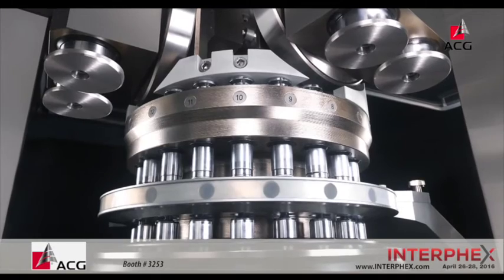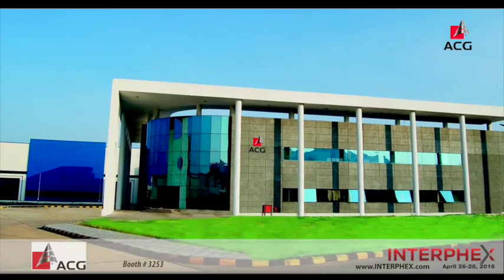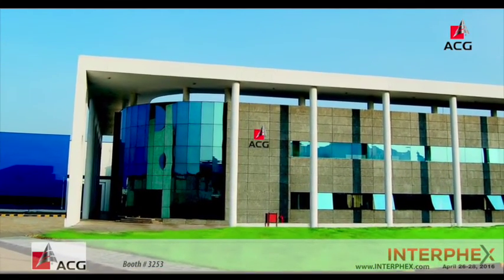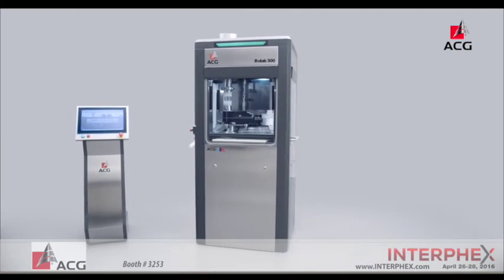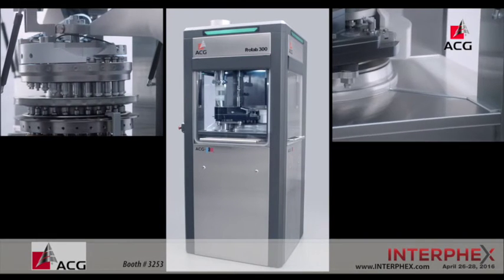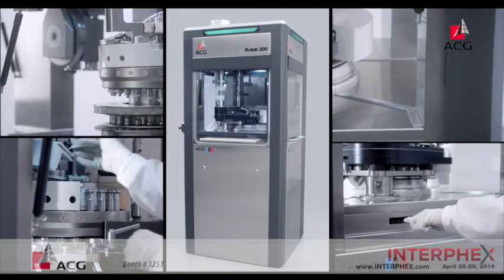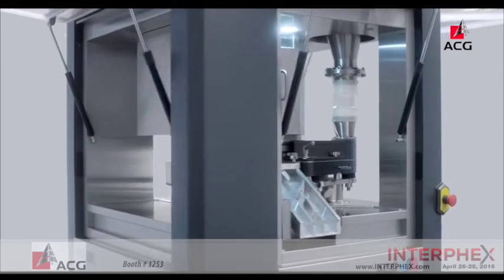ProTab is manufactured using high precision components. Precision parts of the machine are manufactured at ACG Metal Crafts, the CNC machining facility of ACG Worldwide. The machines are built with components from international brands. With this, the ProTab complies with international standards with respect to noise, vibration, and equipment safety. ProTab 300 — the new tableting platform.